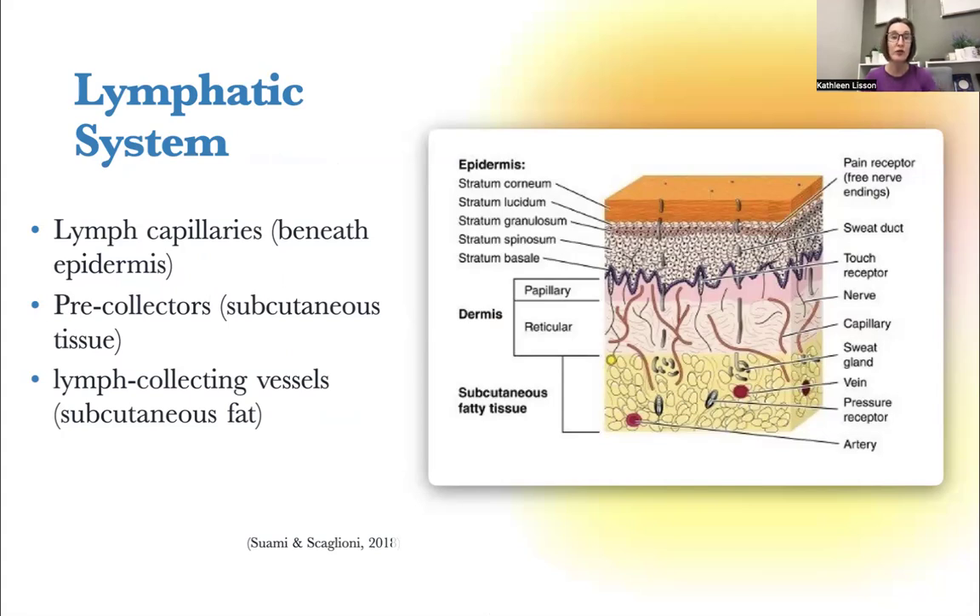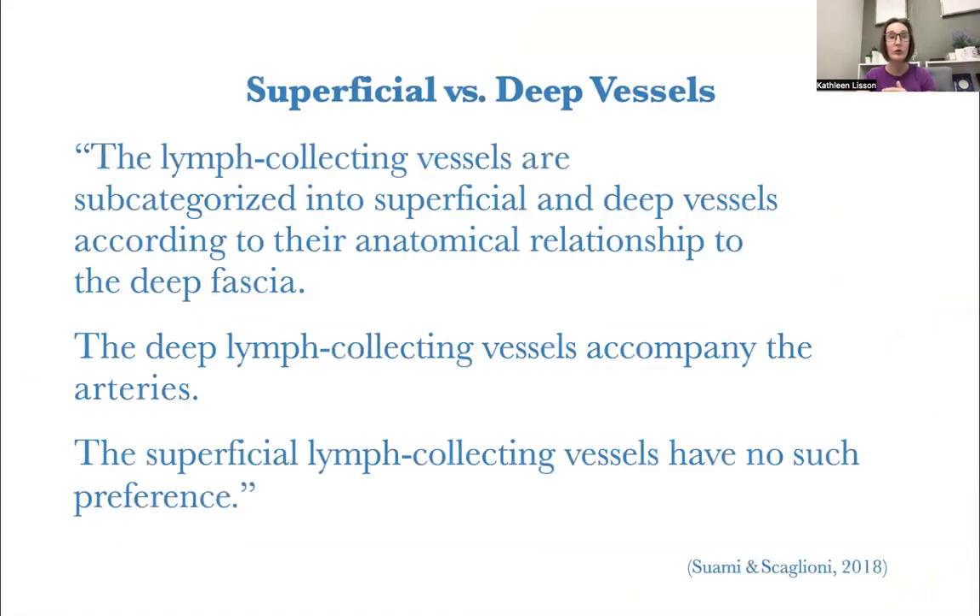We're going to be focusing on the superficial lymphatics in this presentation. It all starts with the lymph capillary beneath the epidermis, which takes the lymphatic fluid into the system. Then it goes into pre-collectors and then into lymph-collecting vessels. Lymph-collecting vessels are subcategorized into superficial and deep vessels according to their anatomical relationship to the fascia. The deep-collecting vessels accompany arteries, but superficial lymph-collecting vessels have no such preference — they are not specifically traveling with arteries.